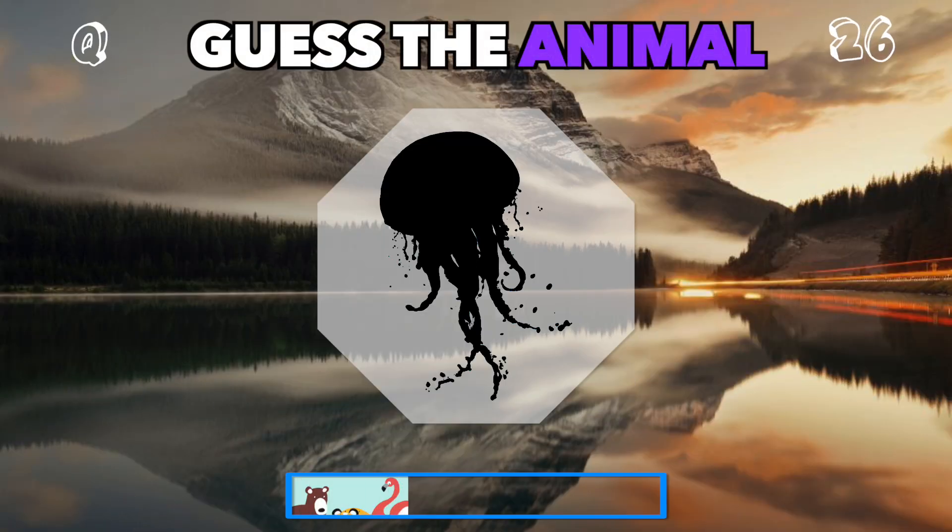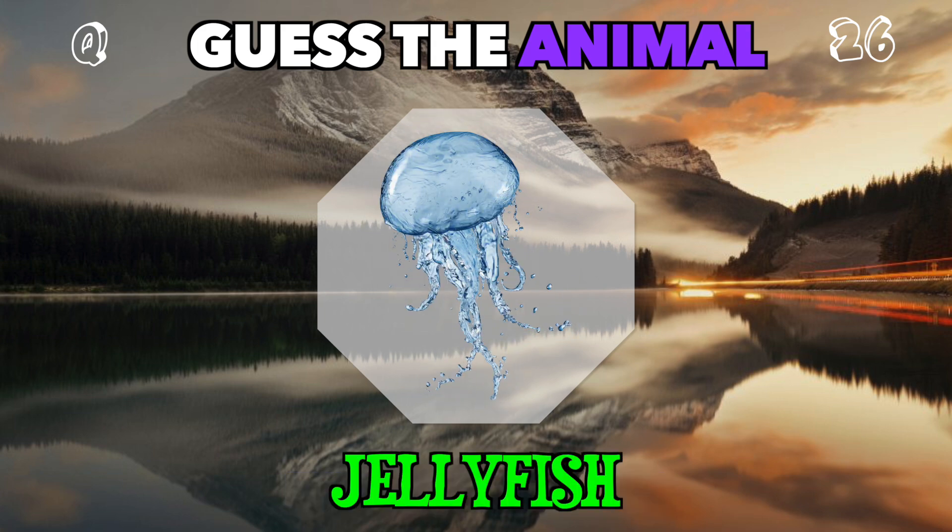A soft, floating silhouette under the sea. Who is this? It's a jellyfish.